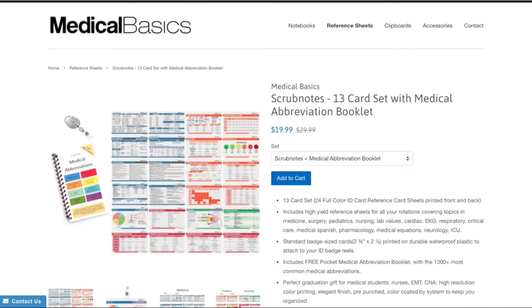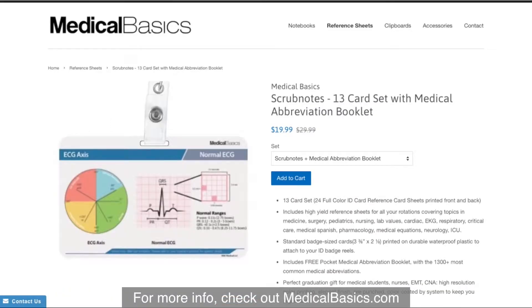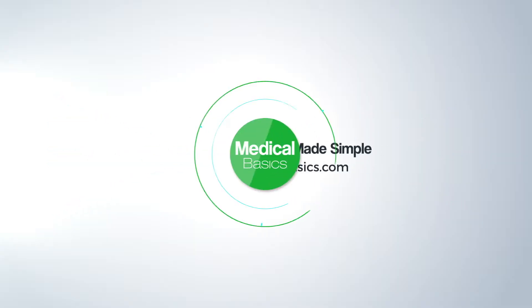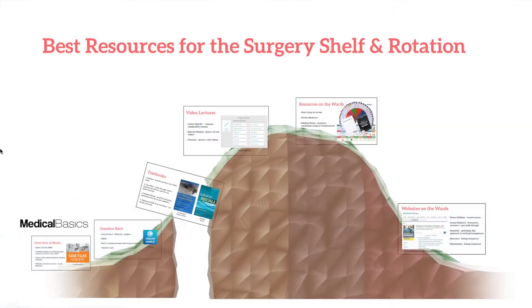For more educational resources like our medical ID cards, check out medicalbasics.com. In this quick video, I'm going to be talking about some of the best resources for studying for the surgery shelf, as well as what you can use while you're on the rotation.